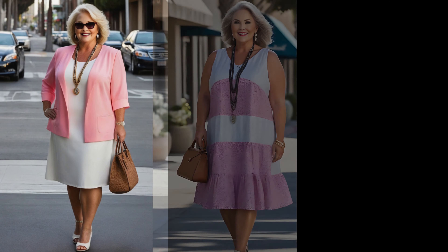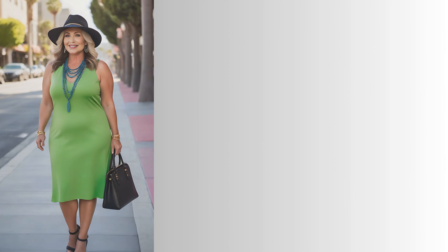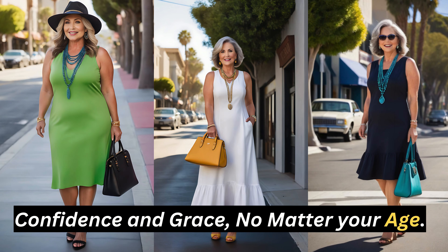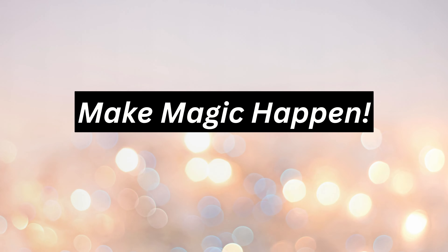Hello ladies! Let's explore the essential tips and styling secrets to help you effortlessly shine in every dress. I'm here to ensure you look fabulous and feel absolutely amazing, highlighting your unique beauty with confidence and grace, no matter your age. Let's make every outfit a celebration of you, so let's dive in and make magic happen.